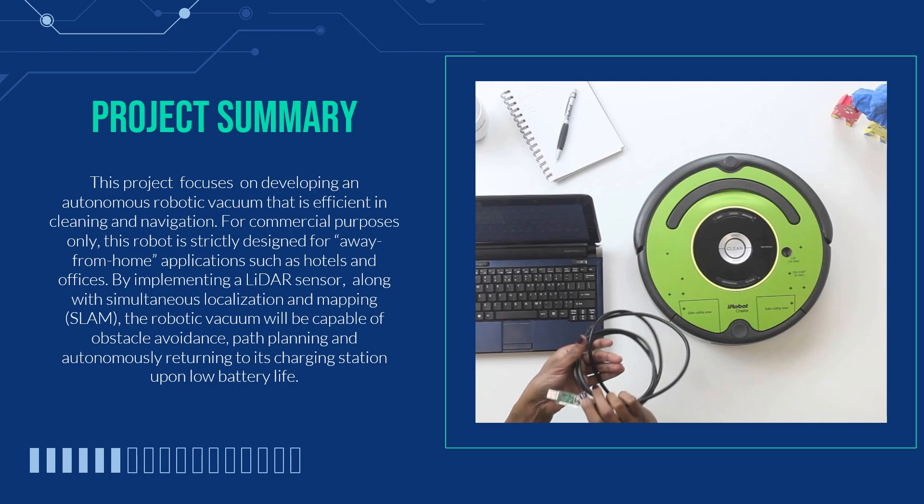Based on the data gathered from the map, the robot will use that information to carry out tasks such as path planning and obstacle avoidance. With the help of SLAM, the robotic vacuum will also avoid cleaning in the same area more than once to optimize battery usage. For our prototype, our team will be using the iRobot's Create 2 Roomba and RP LiDAR sensor.